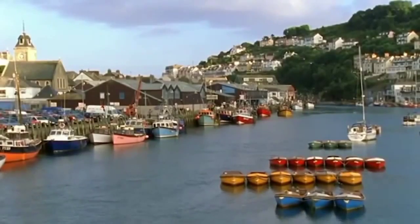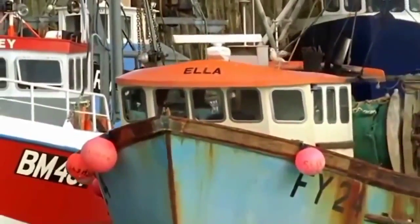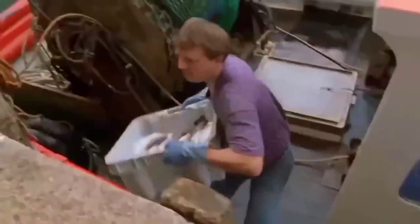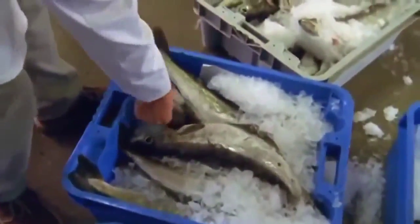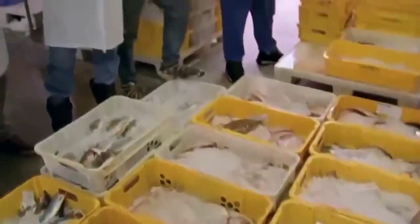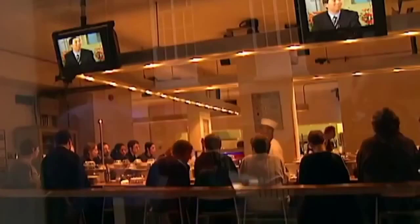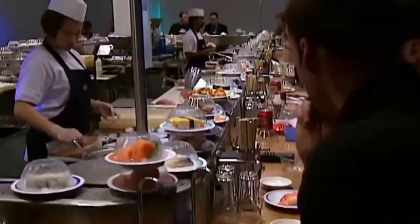Nearly every living thing on Earth has its parasites, even fish that live in the harsh saltwater environment of the sea. Few of these parasites are a problem to human beings — most only affect the particular species of fish in which they're found. These days, the practice of gutting and freezing the fish at sea has largely eliminated any problems caused by parasites. However, in recent years, traditional foods from various countries have spread around the world, offering people a new choice of meals — and in some cases, new problems.